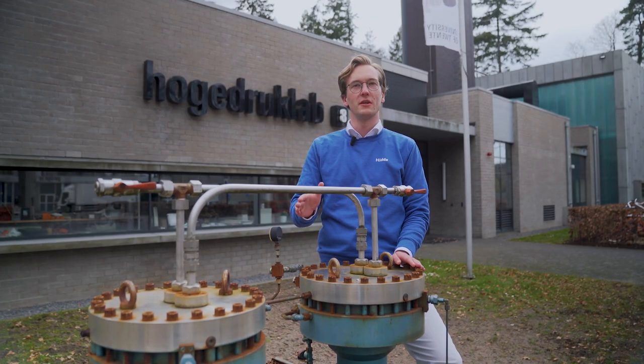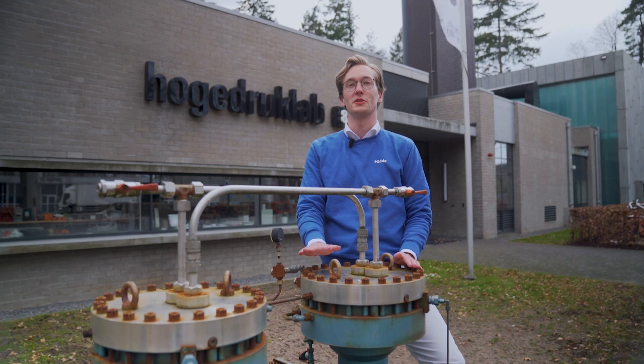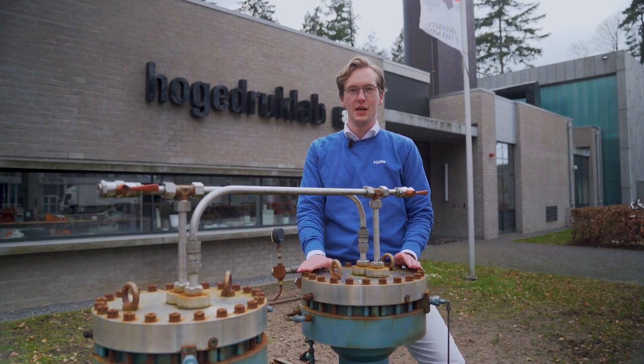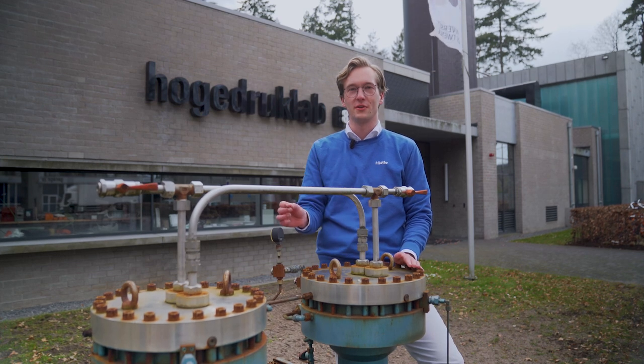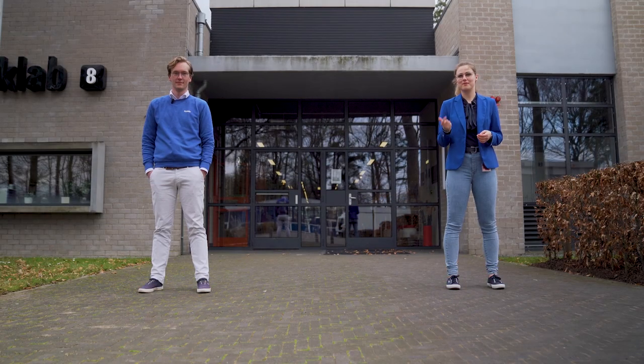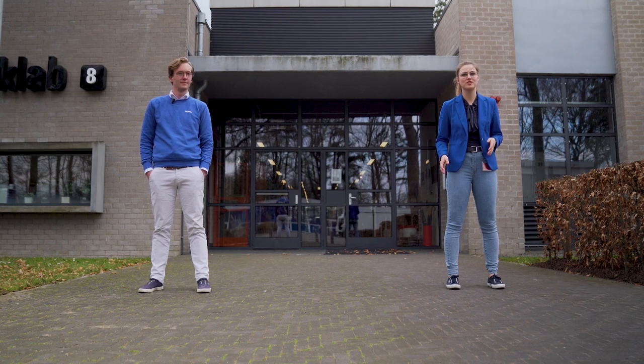When you pass the HPL you'll see this blue monster — it's a compressor from the 80s that we used in multiple research projects, especially one that involved absorbing hydrogen into hydrides. The boxes, the big compressor room, the buffer vessels and the pipe network throughout the whole facility make the high pressure lab very unique.